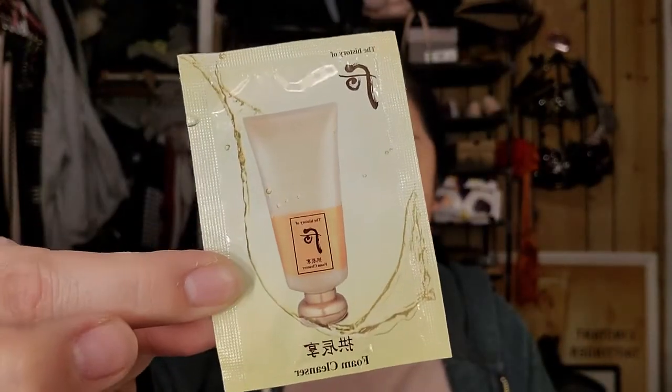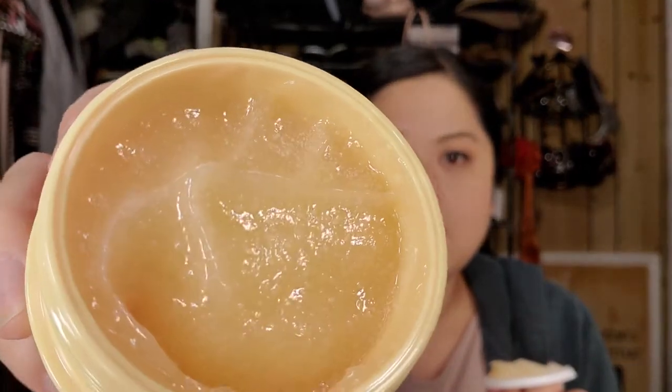You get a sample size of the History of Foam Cleanser — looks like that. And then here is the Honey Jelly Sleeping Pack, and it is by Tenzero. If you've never seen a sleeping mask, they look kind of like jelly. Oh, this one's different — it smells really good and it looks like it has something in there. It's not completely liquidy; it looks like there's some beads in there. So that should be nice.